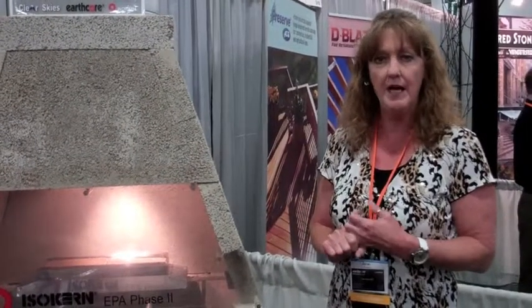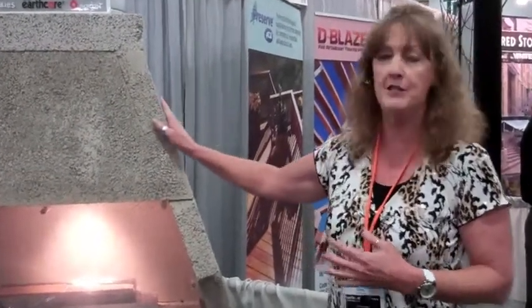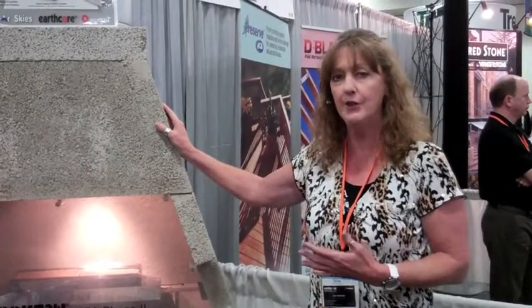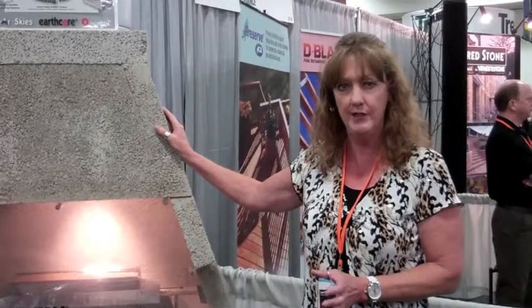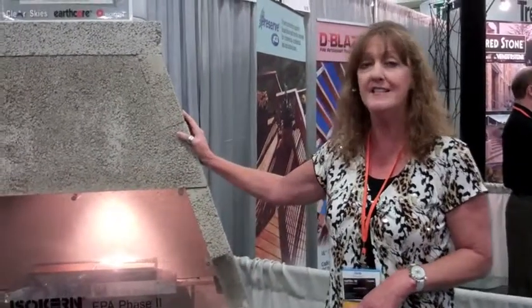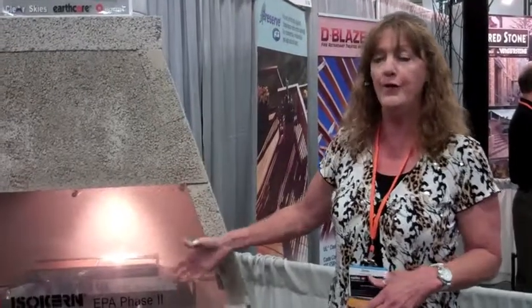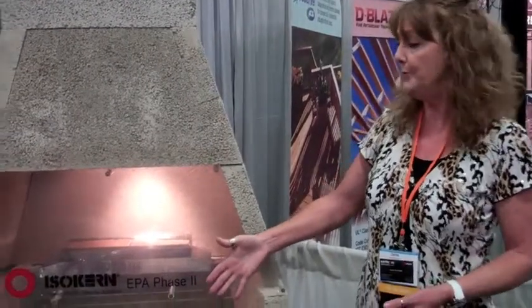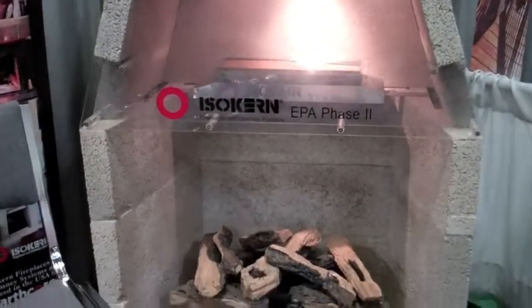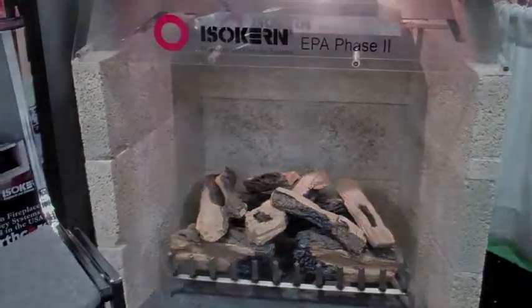We do mix it with a little bit of concrete, but the majority of the material is the Icelandic pumice. Others that may look like Isokern put more concrete into their mix, and concrete absorbs heat. The Isokern material does not absorb heat. Therefore, there is more heat generated into the room and it's a more efficient fireplace than some of the others. It's also the safest product in the world.